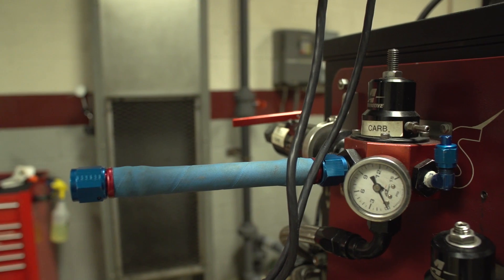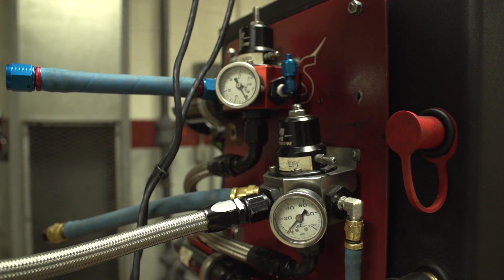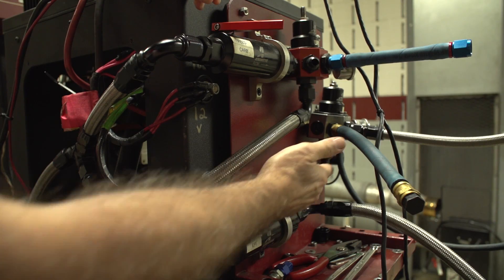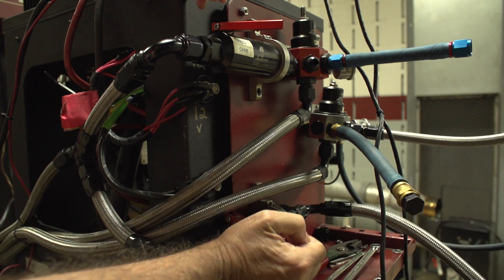They were adamant that they wanted a fuel system that would handle both carburetors and fuel injection, handle all the horsepower capabilities, but be very easy to switch over from one to the other — because they have very little time in between rounds.